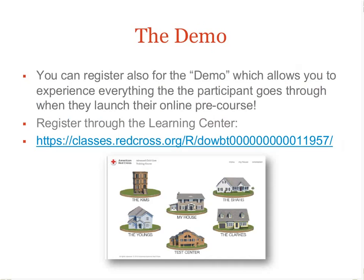As a further step to prepare for teaching your first Advanced Child Care course, register and launch the course demo. The demo allows you to access the same content as a regular registered participant in the course, so that you'll be familiar with the content and any questions the participants may have about the online homework.